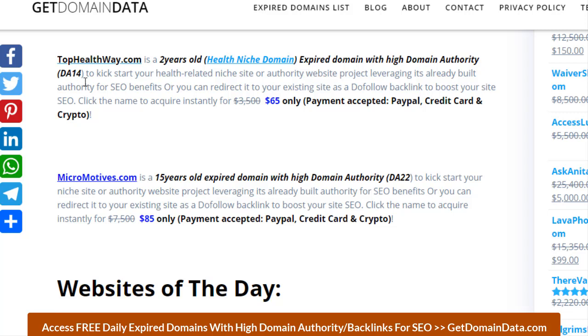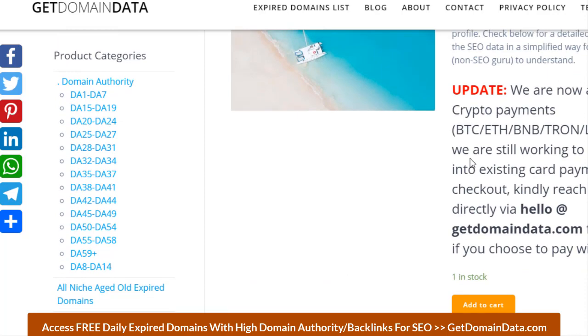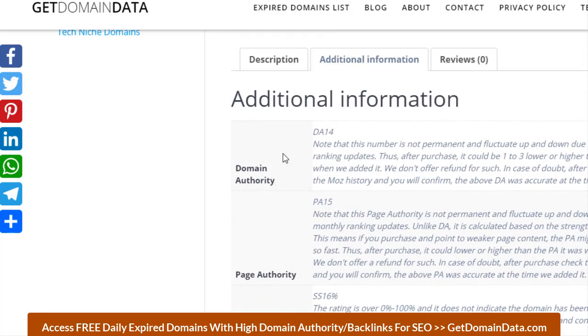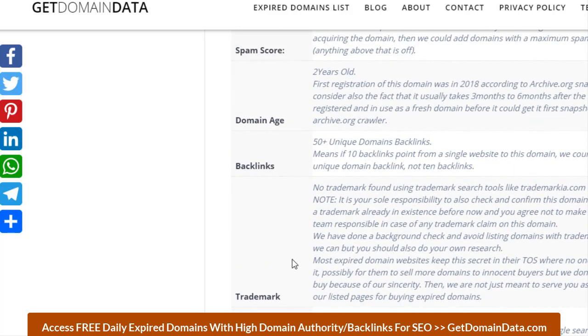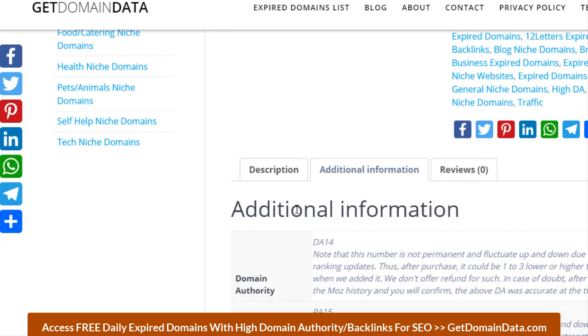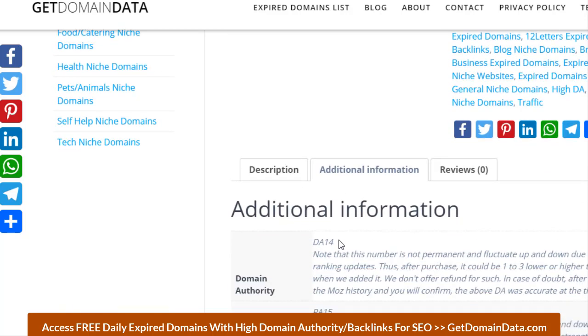Tophealthway.com has a domain authority of 14, meaning it has gathered some backlinks. You can click the name to acquire it for just $65, as you can see here. We provide additional information including domain authority, page authority, spam score, domain age, backlinks, and trademark and Google checks — we do all those checks for you. For the free list, checking trademark and other things is your own responsibility before you register.